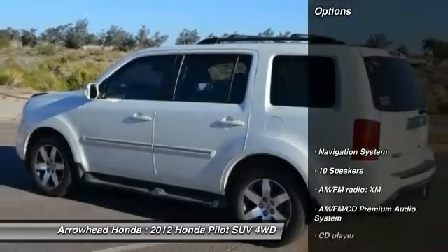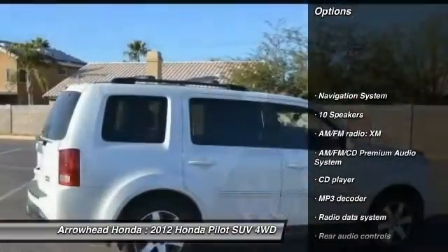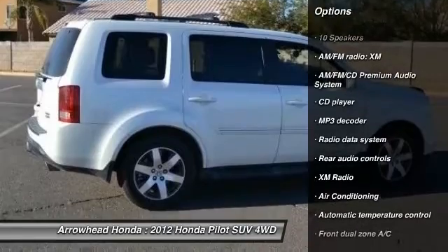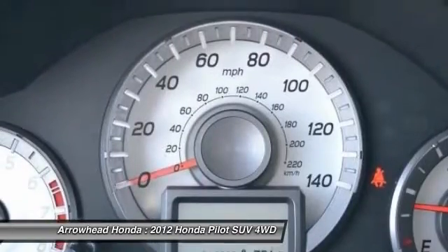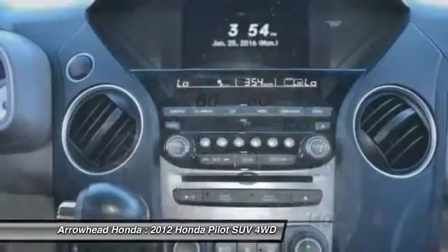Here are some of this vehicle's great options: traction control, power passenger seat, navigation system, dual airbags, power steering, air conditioning, front alloy wheels, and four-wheel disc brakes.